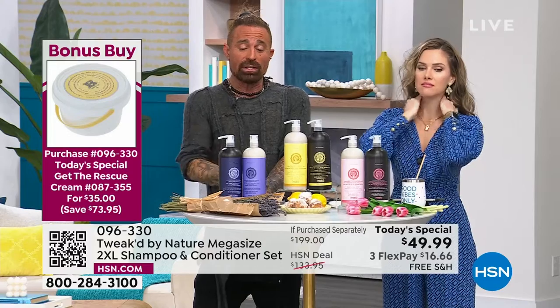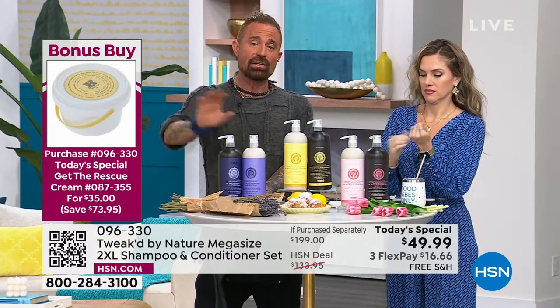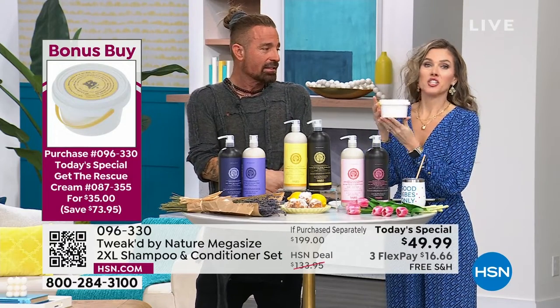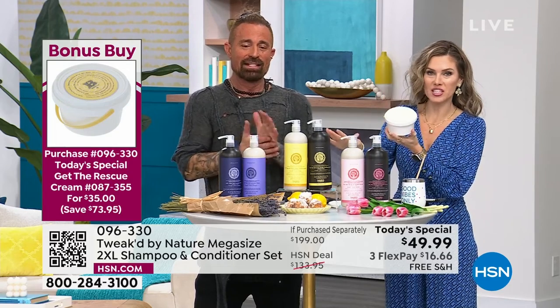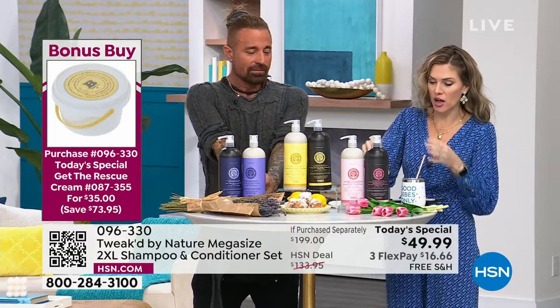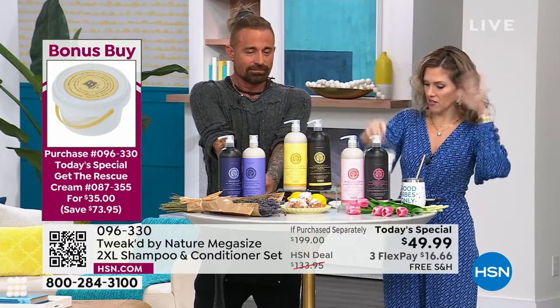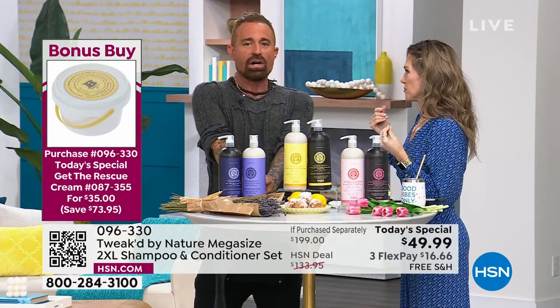It's not $124 or $109 — it's $35 when you get the Today's Special. Remember, the Today's Special is one day and one day only, saving you over $150 on that as well. So now you've got your hair, your body, your eyes, your face — everything's taken care of. You're going to be all clean beauty from head to toe.